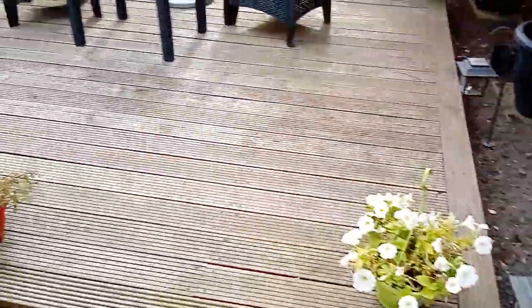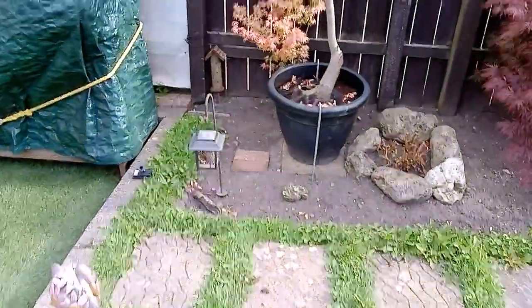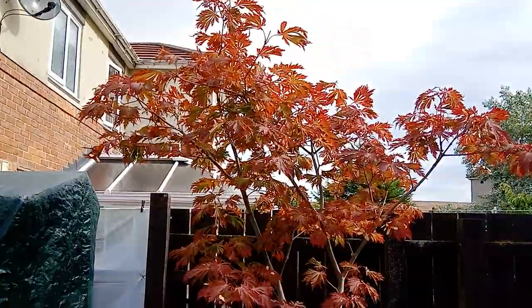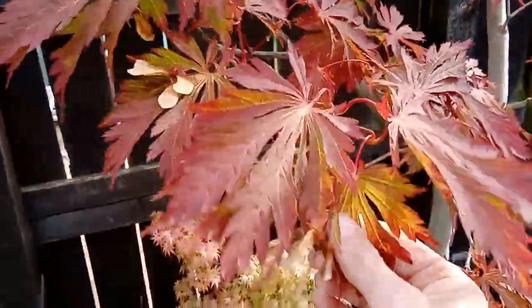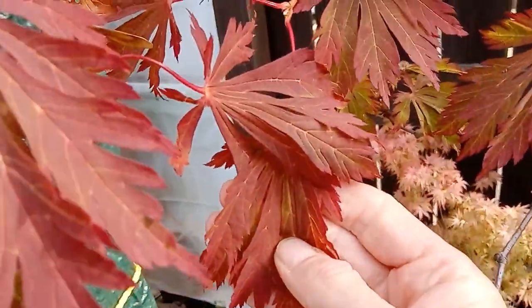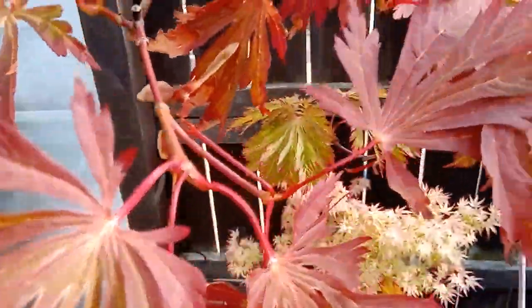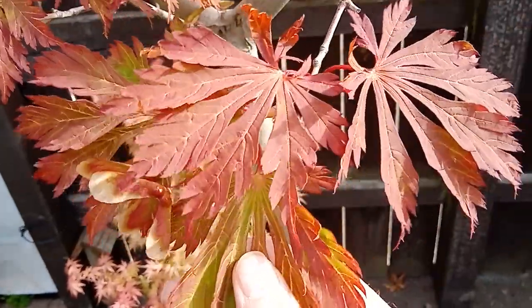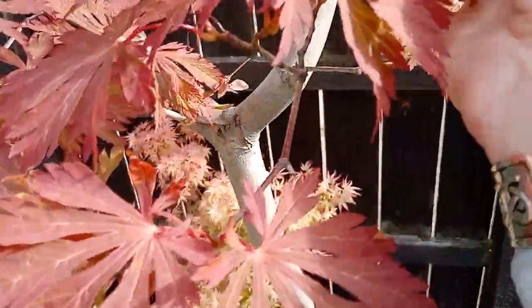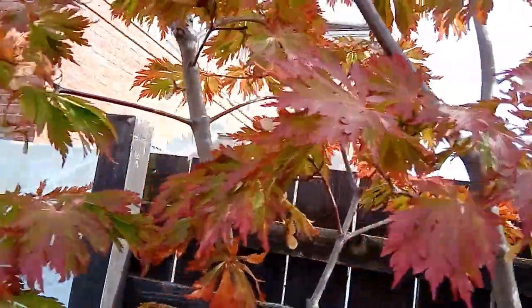If I show you the potted Acer japonicum 'Acontifolium' - this has been the worst affected for the early autumn color change. As you can see these leaves, although it's only the 7th of August, are nearly all fully red now. This color you would not normally see until well into next month. There are still little bits of green here and there.